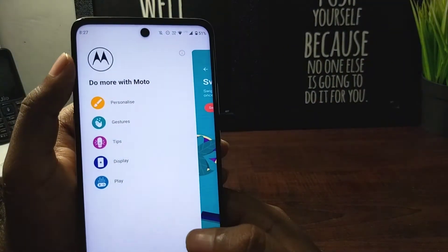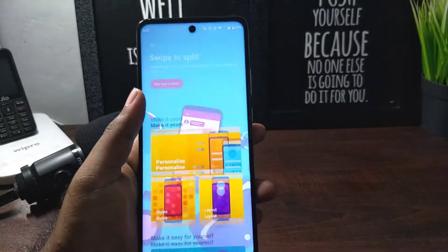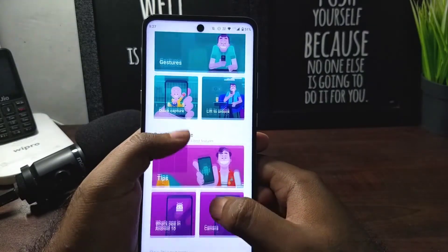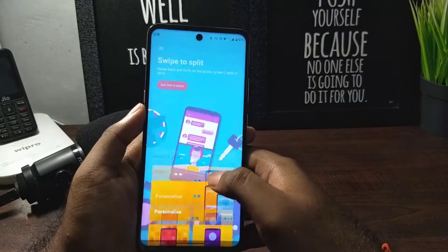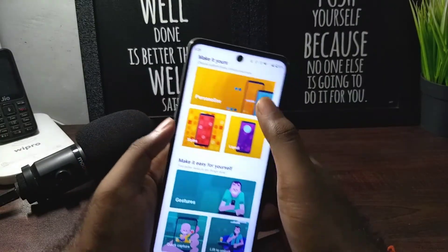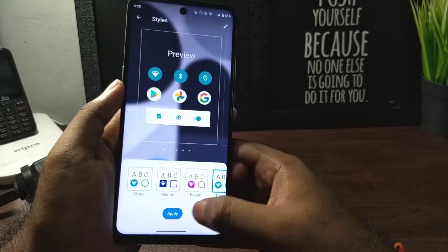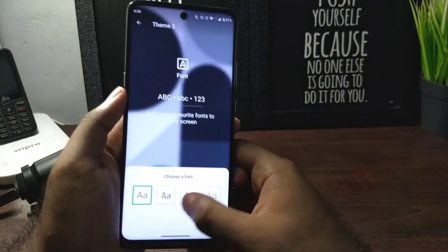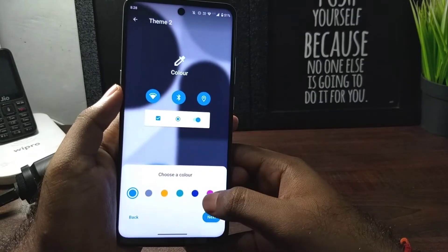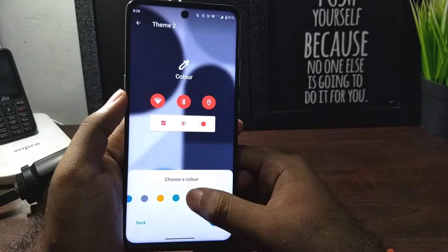There's the Moto app present in all Motorola phones which sets this stock Android apart — it gives enhanced features that many people want, like customization with color options. You can choose font colors and more to customize the look of your device. Stock Android usually doesn't offer this, but this one does.